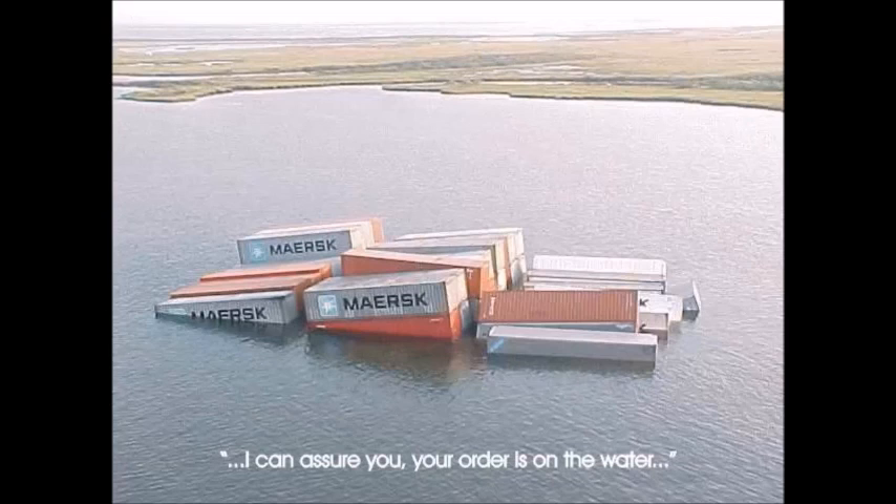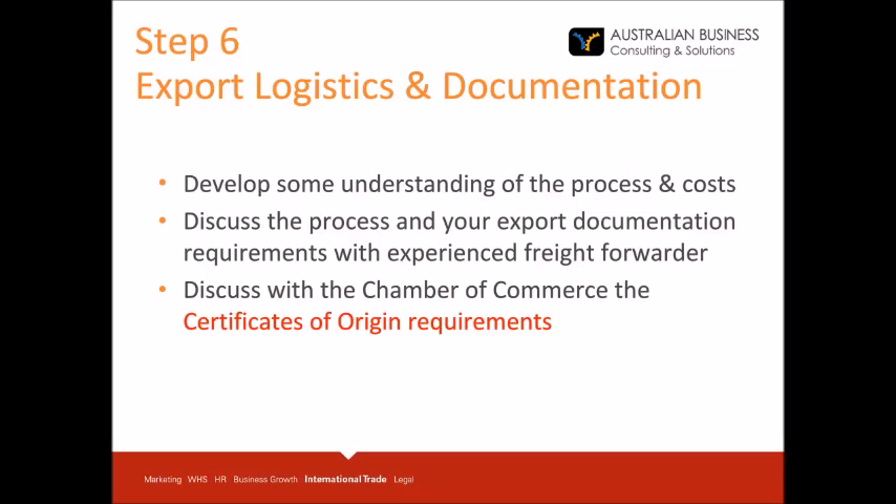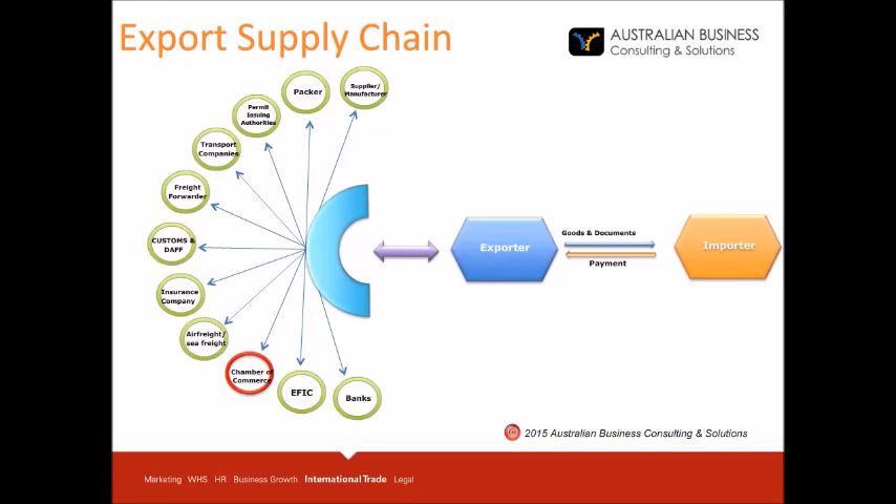Because things may not always go to plan, the next step is exporting logistics and export documentation. To develop some understanding of the process and costs is vital for your export operations. Please discuss the process and your export documentation requirements with an experienced freight forwarder, especially if you are a first-time exporter. And discuss with the Chamber of Commerce the certificates of origin requirements.